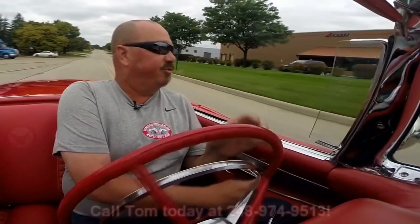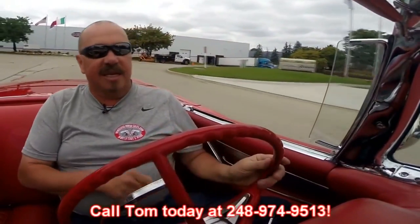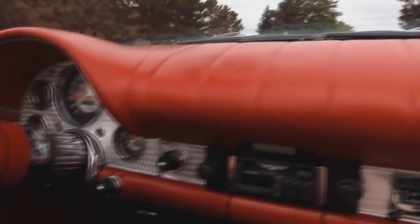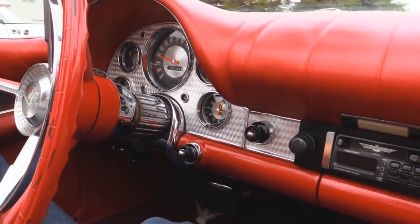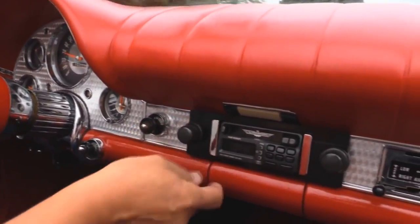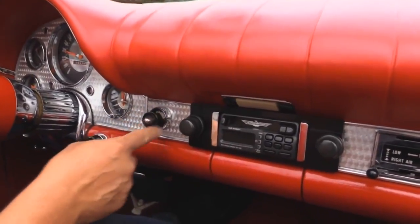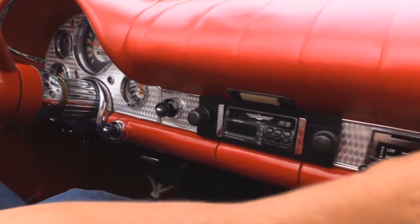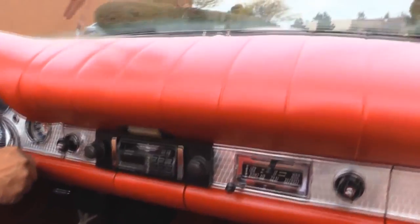Now at Vanguard Motor Sales we can ship this T-Bird anywhere in the world — you just give us a call at 248-974-9513. Now down here on the dash it's got a little tach over here that's working. Looks like the fuel gauge is working. Speedo's working. We've got an aftermarket radio in here — it's a new style and it is working. Lights are definitely going to work. Blower motor's working. Windshield wipers are wiping.